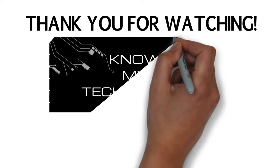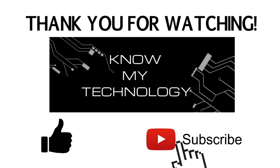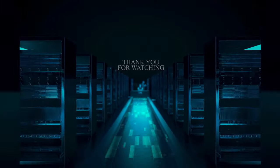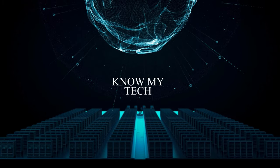Thank you for watching KMT. If this video helped you out, please be sure to give us a thumbs up and hit the subscribe button below. We'll see you in the next video.